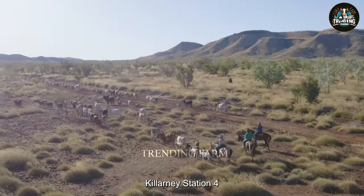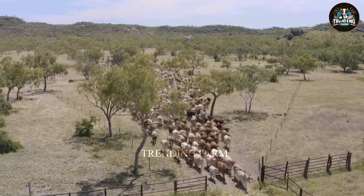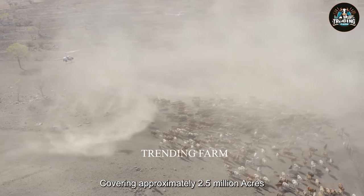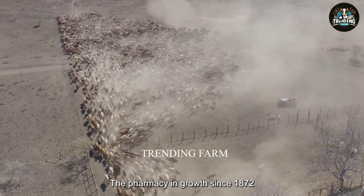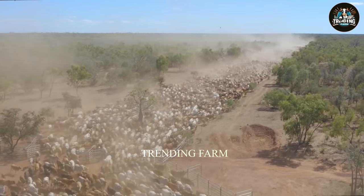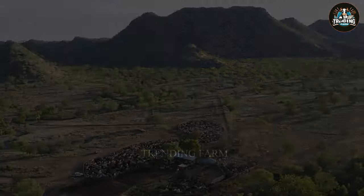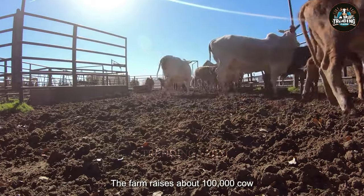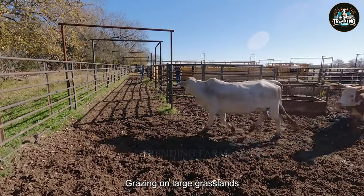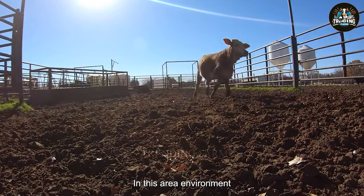Killerny Station, located in Northern Queensland, Australia, is a symbol of large-scale beef farming. Covering approximately 2.5 million acres, the farm has seen growth since 1872 and is currently the property of the Shaw family. With an impressive scale, the farm raises about 100,000 cows, mainly of the Brahmin breed. Grazing on large grasslands, cows enjoy the natural space and ensure they grow healthily in this airy environment.